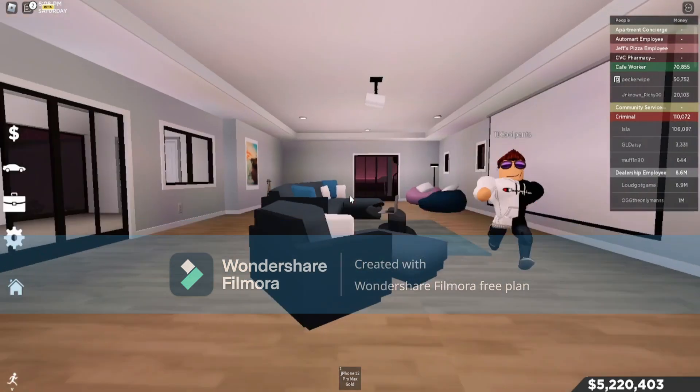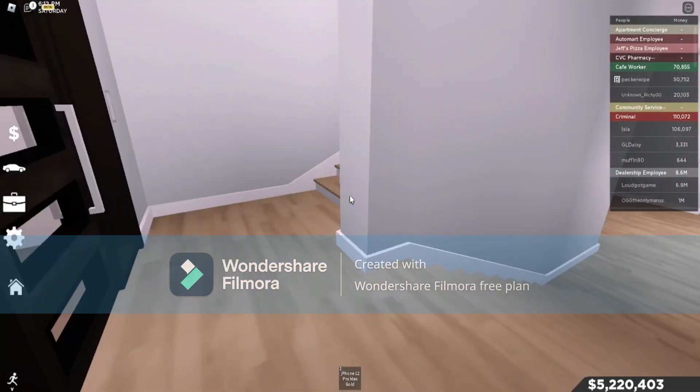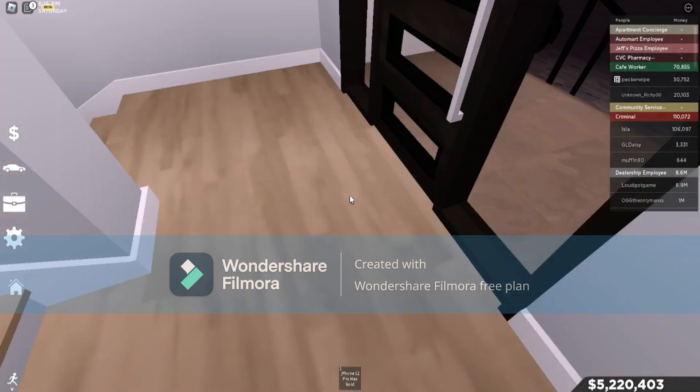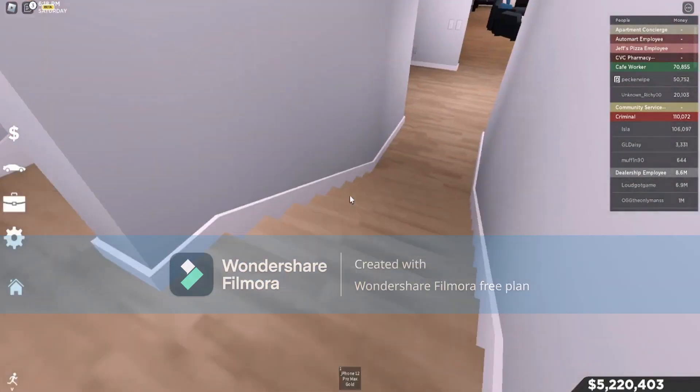Okay so this is the house tour. We're starting down here — this is the front door area. It's decent, except there's no carpet. I should put a carpet, but I just bought it though.